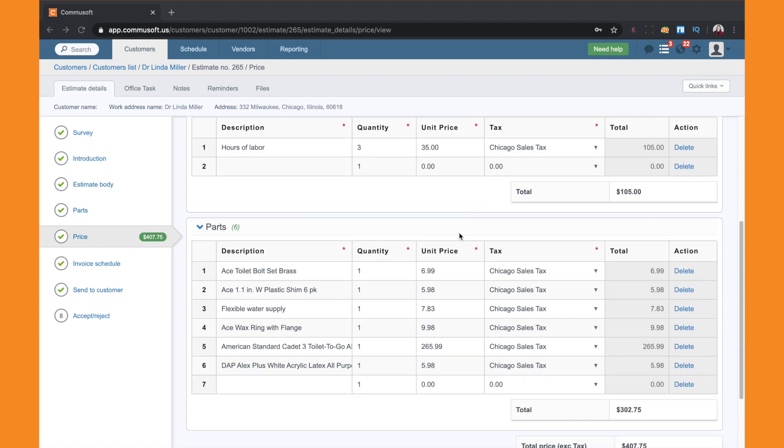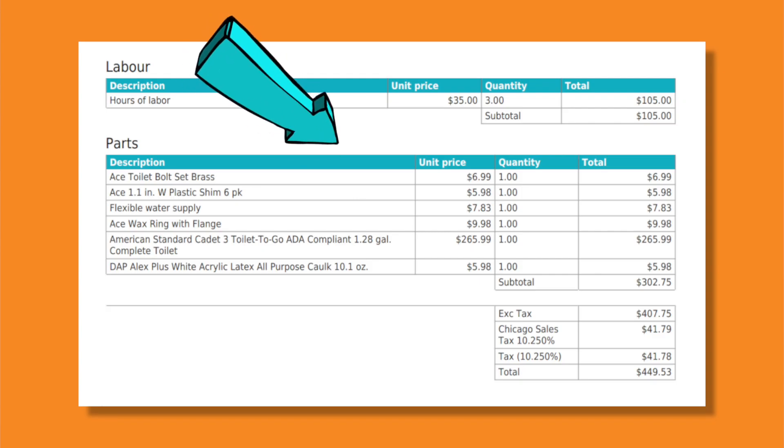And if they trust you, they're going to go with you. Providing a breakdown can be helpful with this. First, there's a detailed breakdown — this shows the exact components that go into the price. You can list each part to provide full transparency about where your cost comes from.